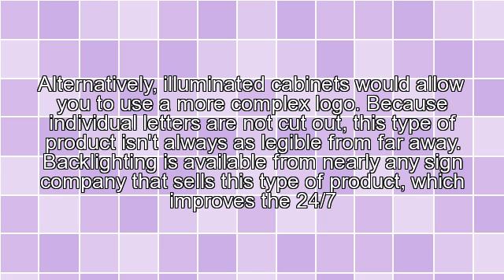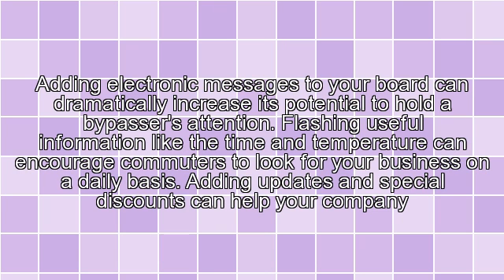Alternatively, Illuminated Cabinets would allow you to use a more complex logo. Because individual letters are not cut out, this type of product isn't always as legible from far away. Backlighting is available from nearly any sign company that sells this type of product, which improves the 24/7 visibility of your logo.